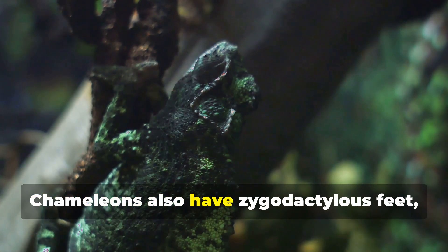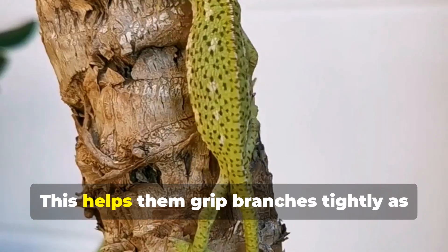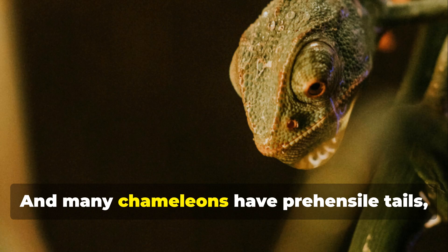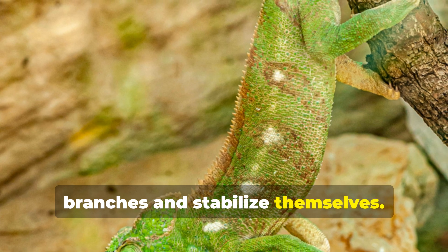Chameleons also have zygodactylous feet, which means their toes are grouped into two opposing sets. This helps them grip branches tightly as they move through the trees. And many chameleons have prehensile tails, which they use like a fifth limb to grasp branches and stabilize themselves.